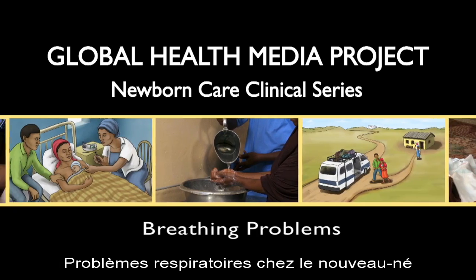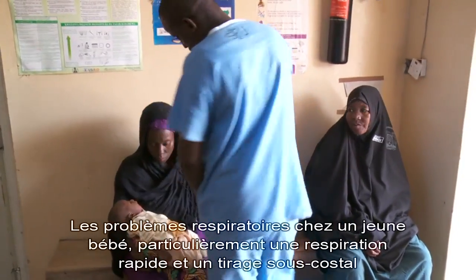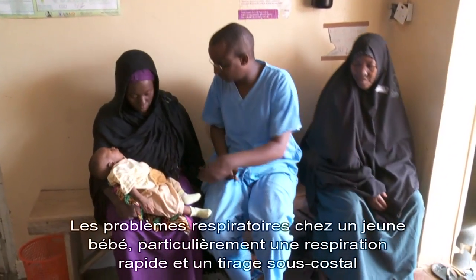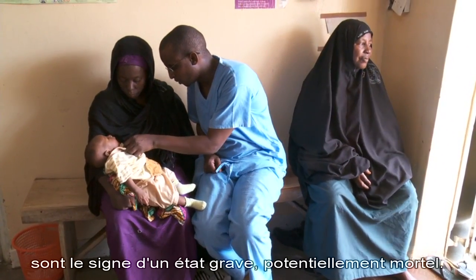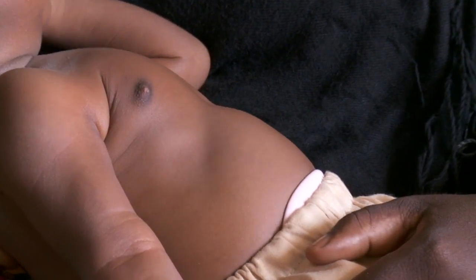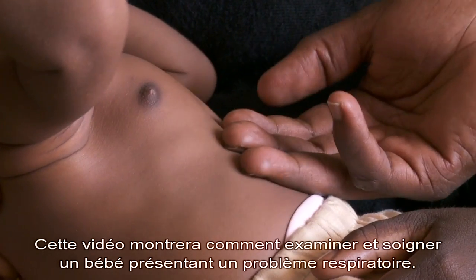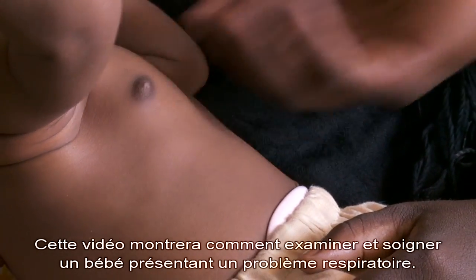Breathing problems in a newborn — breathing problems in a young baby, especially rapid breathing and chest indrawing, are signs of a serious, often life-threatening condition. This video will show how to evaluate and treat the baby with a breathing problem.